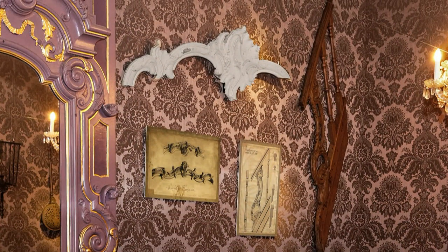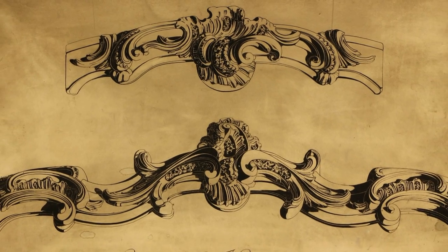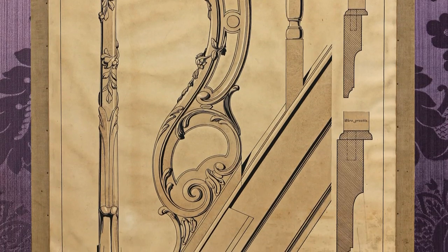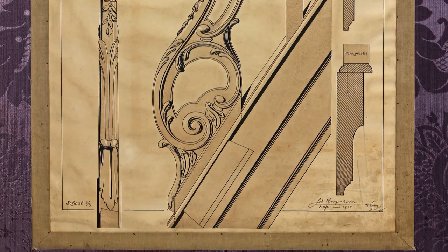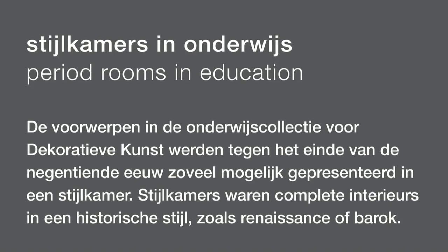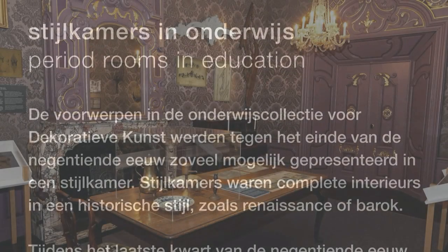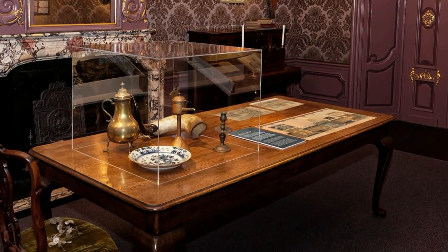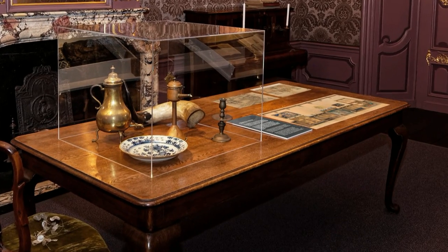Le Comte was a man of practice. His students learned about the application of a certain material with the connections and shapes that go with it. The teaching collection was presented as far as possible in a period room. Period rooms were complete interiors in a historical style such as Renaissance or Baroque.